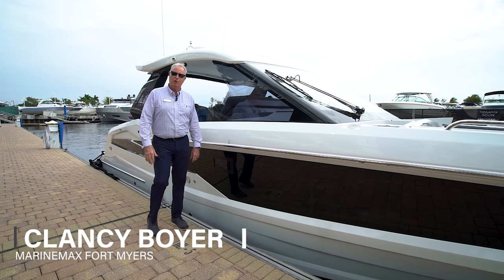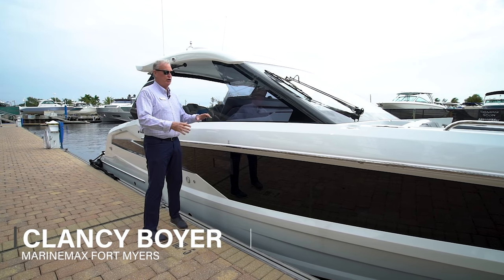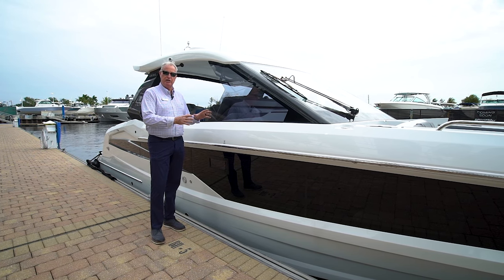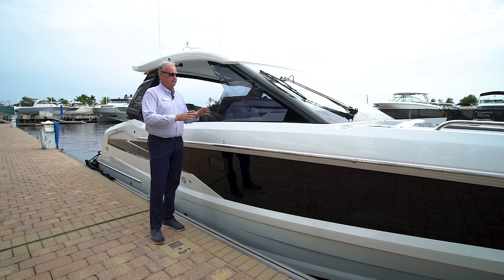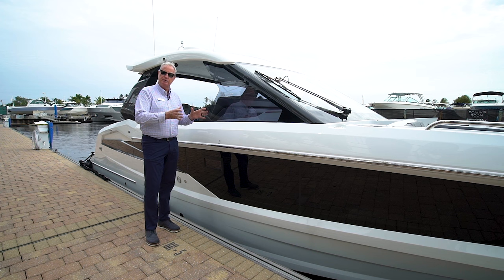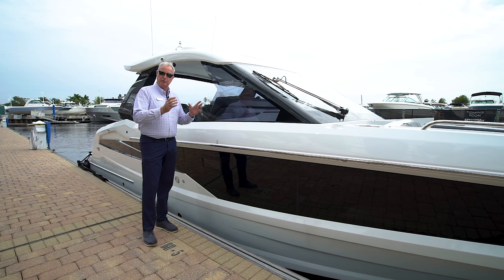Hi, Clancy Boyer here, MarineMax, Fort Myers, Florida. We're here today to look at our new 2024 Galleon 325 GTO. This boat is rarely available, but this one happens to be available. So come on aboard — we'll take a look at the features and the options on this particular boat and see what you think.